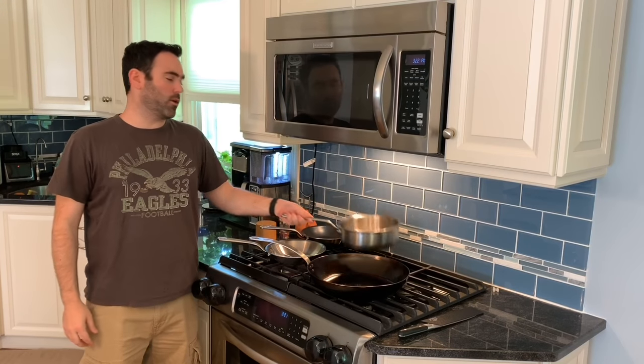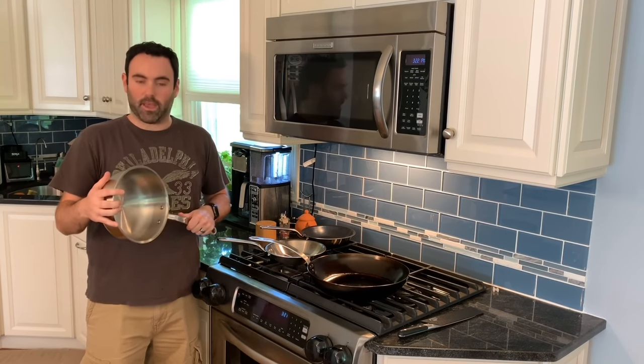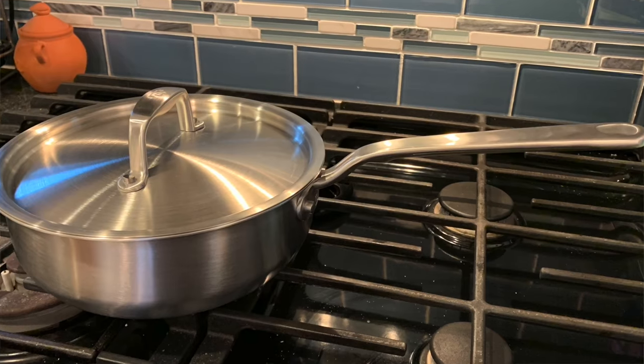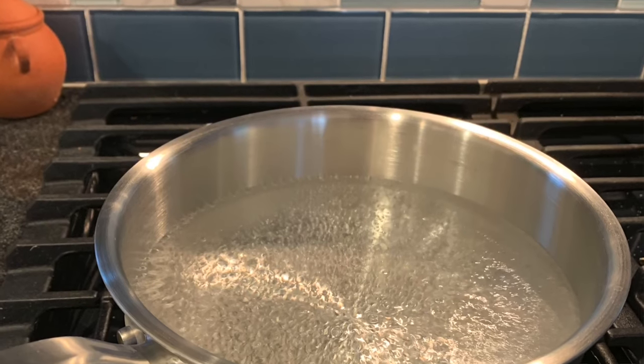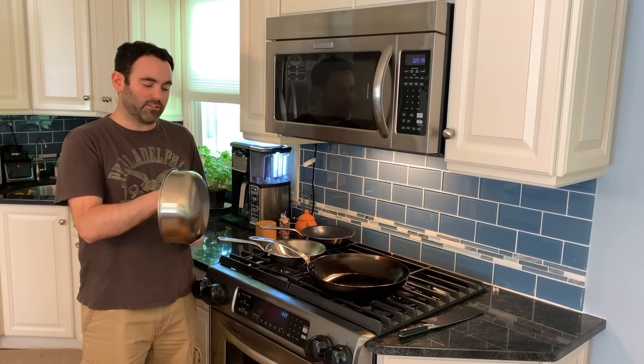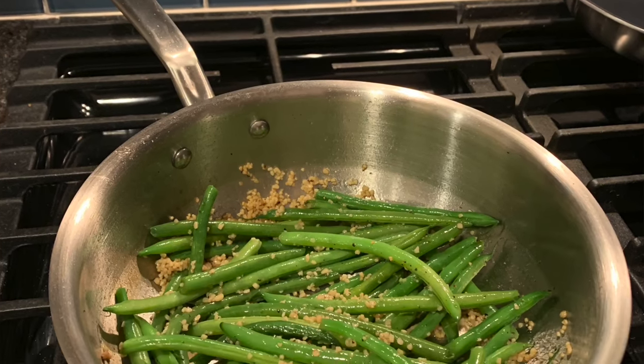This is the three-quart Saucier from Made-In. It's quickly become my favorite saucepan and you can get it for $85. It's built with five-ply construction, has a stay-cool handle, and great heat conduction. I've noticed it boils water significantly quicker than our old pans. I love it for sauces or whisking — it's really easy to whisk because of the rounded corners. It's a great pan and I use it almost every week.